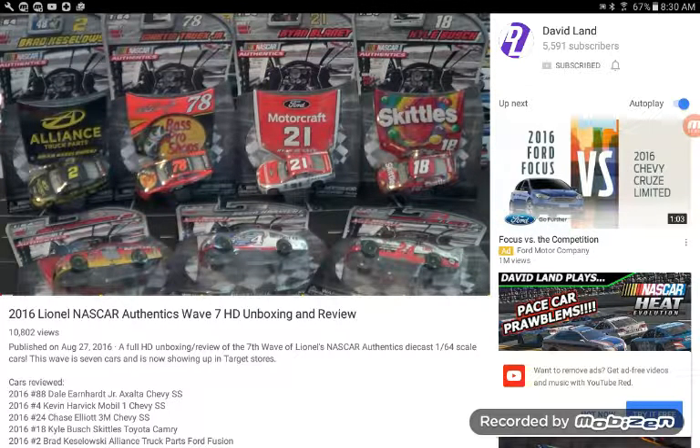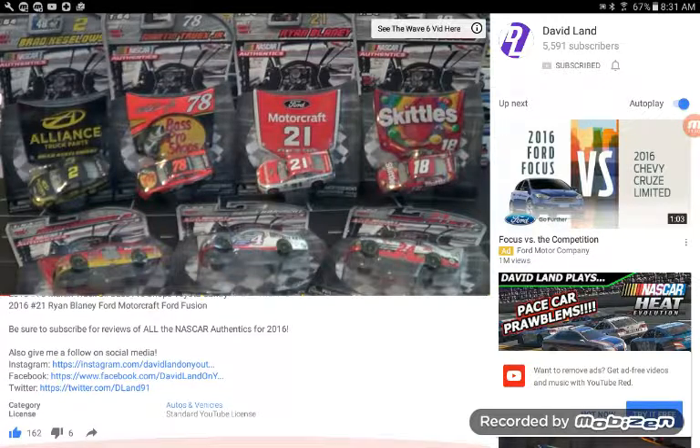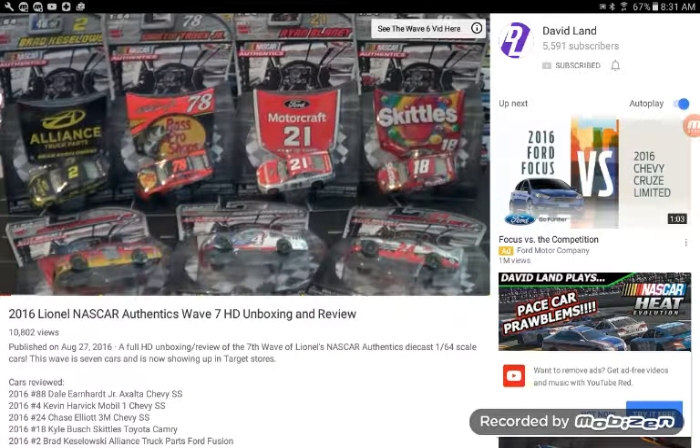And we are taking a look at Wave 7 of the Lionel NASCAR Authentics. We just did the Wave 6 video, and now Wave 7 is here. I found these at Target — shout-out to JayLogano22 on Twitter, who is probably the best source for new information on NASCAR Authentics. He gave me a shout when he found these at his Target store. Two waves in less than a week on my channel — pretty fantastic.